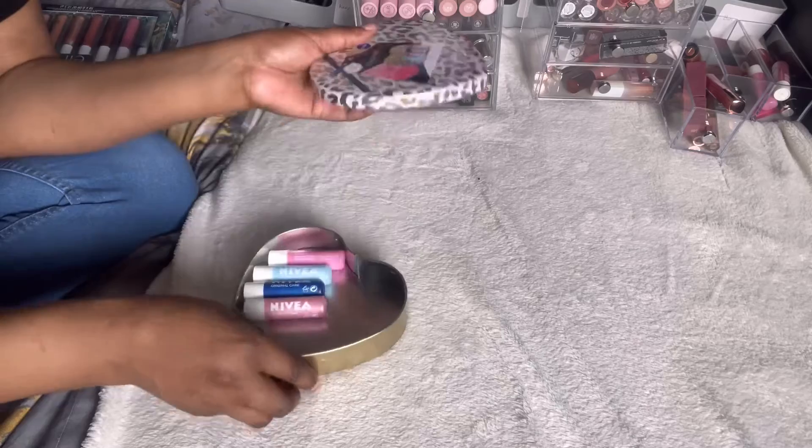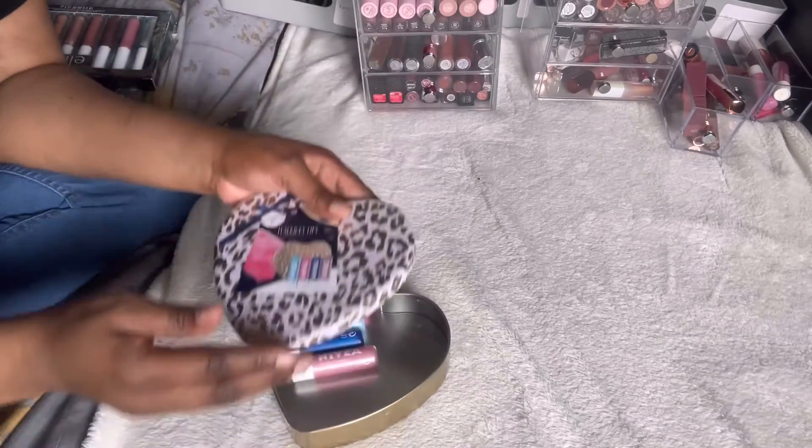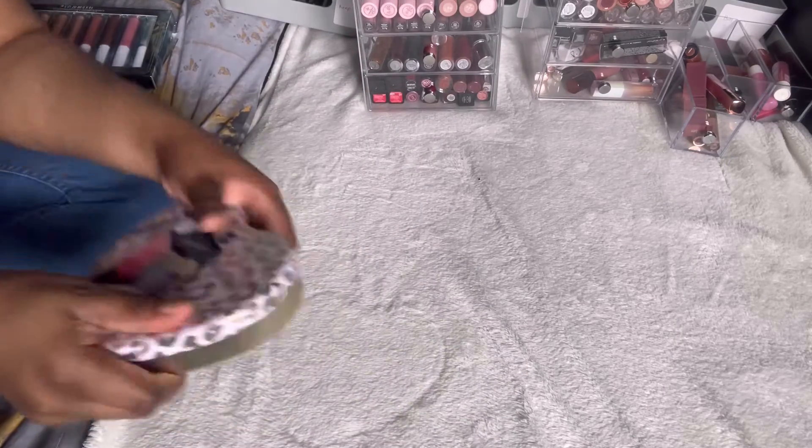I have three containers: one labelled for lip products I'm going to keep, the next one to give away, and the third for old and expired products I'm going to throw away. That's how I'm sorting it out. First up — just some lip balms that were a gift, so I'm definitely keeping these. You can never have too many lip balms.